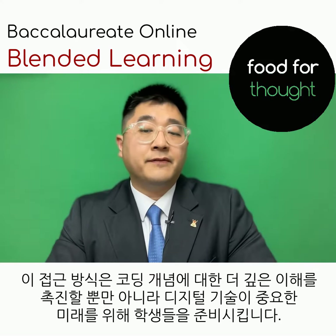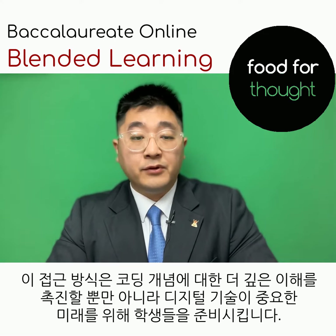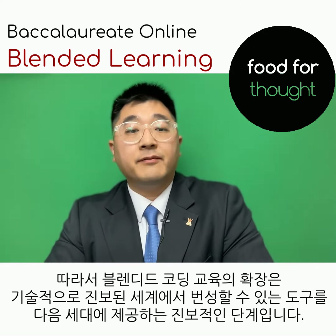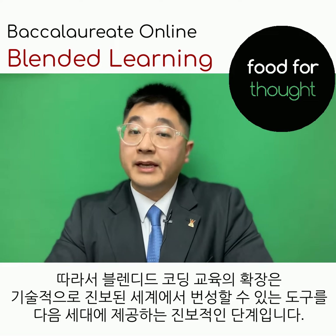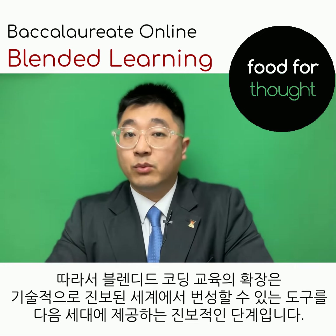This approach not only fosters a deeper understanding of coding concepts, but also prepares students for a future where digital skills are paramount. The expansion of blended coding education is a progressive step towards equipping the next generation with the tools needed to thrive in a technologically advanced world.